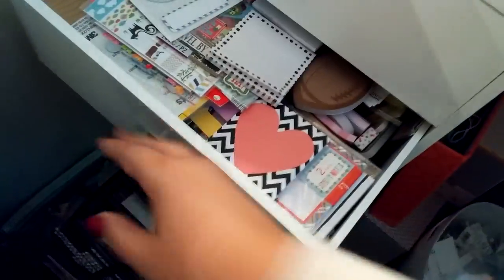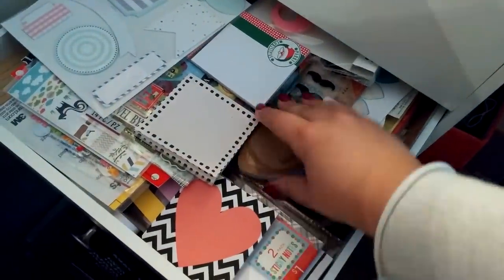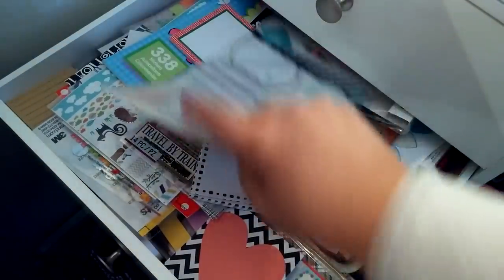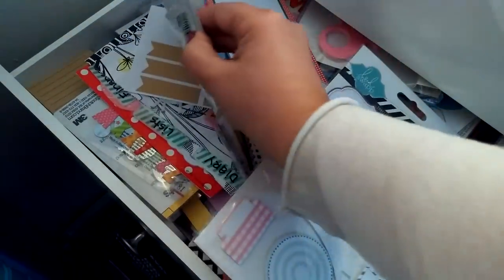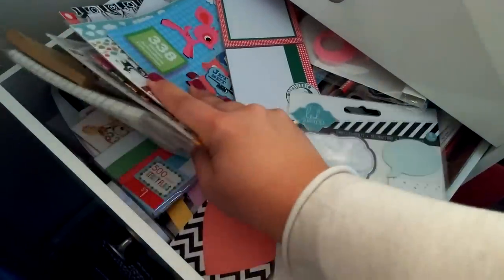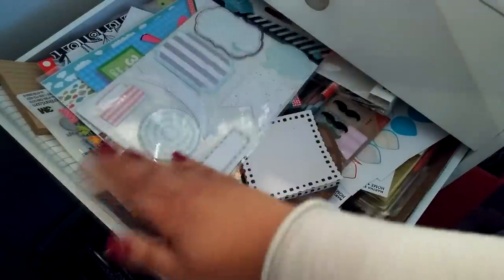The second drawer is mainly for my Filofax. These are all my Filofax sticky notes, Target sticky notes, and Heidi Swapp sticky notes which I love. And then just some random little dollar stickers and labels and stuff. This is all for decorating my Filofax. It's overstuffed — I cannot fit any more in there.